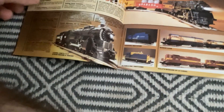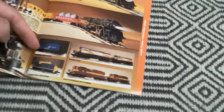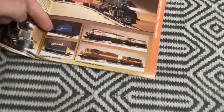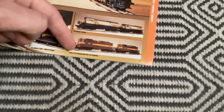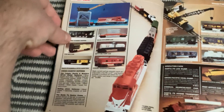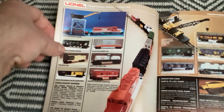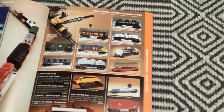Some diesels: Conrail Rectifier, Alaskan Switcher, Monin U36B, Duluth Masabi B35s. Freight Set - Toledo, Peoria, and Western. General Series Rolling Stock.